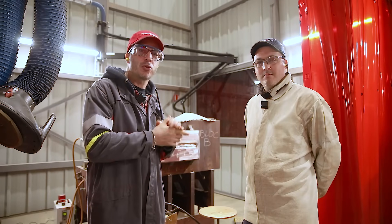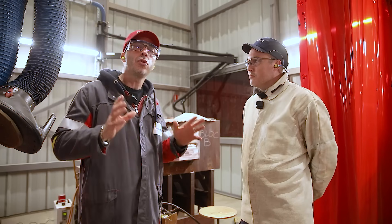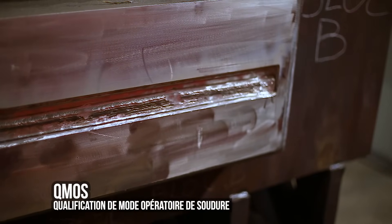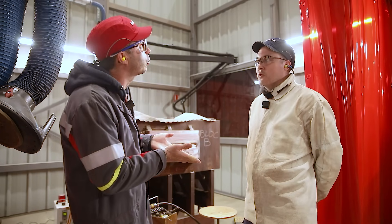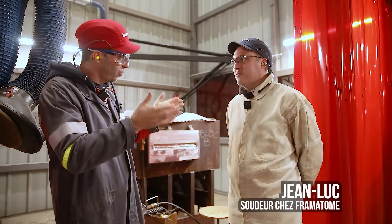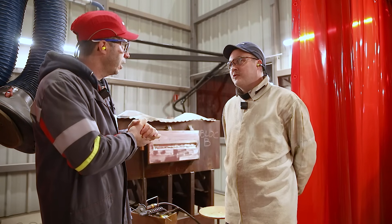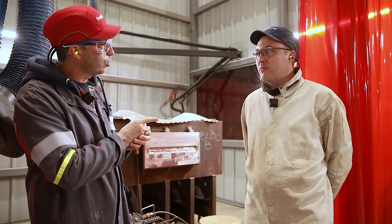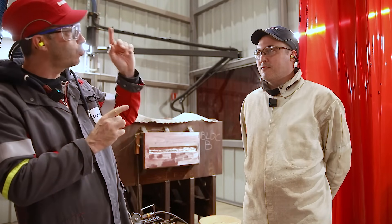Jean-Luc, a welder at Framatome's welding school with nearly 10 years in the company, is currently preparing a QMOS — a welding procedure qualification (Qualification du Mode Opératoire de Soudure). A robotic welding layer was deposited first, then an opening was made for the manual welder to weld in the overhead/corniche position. Jean-Luc is also preparing for the French Welding Championship 2023.